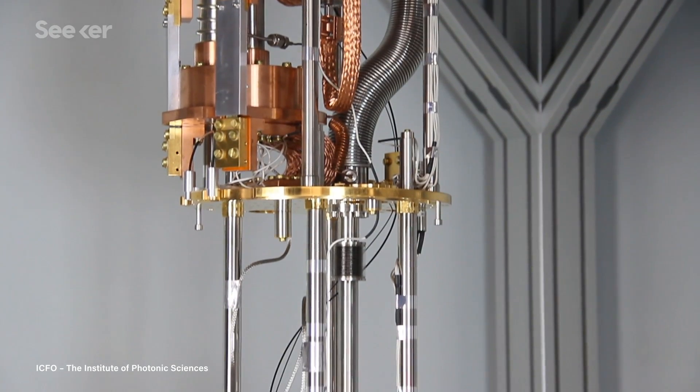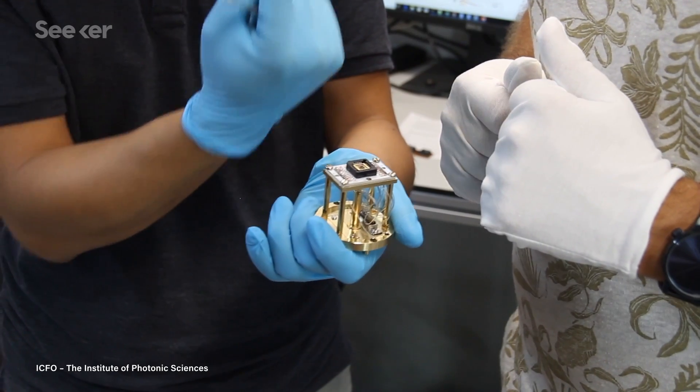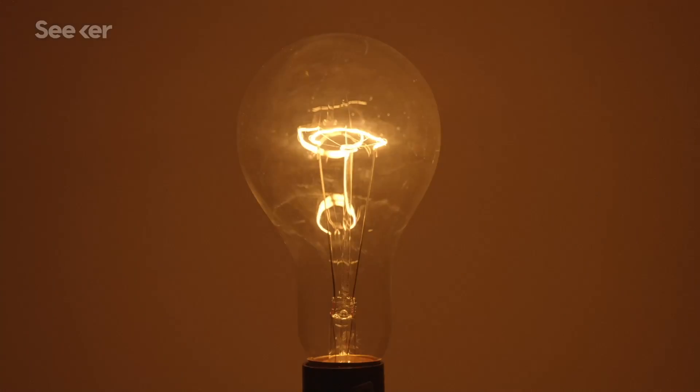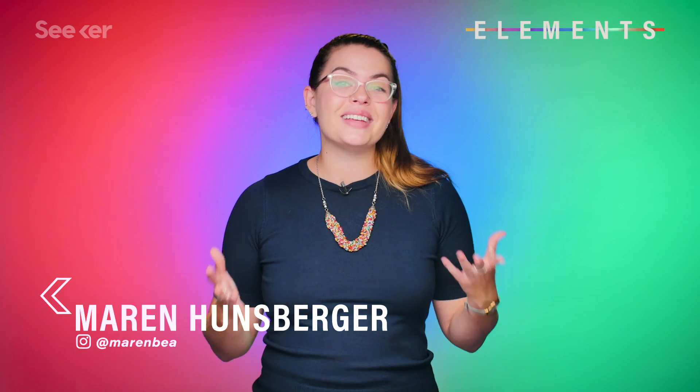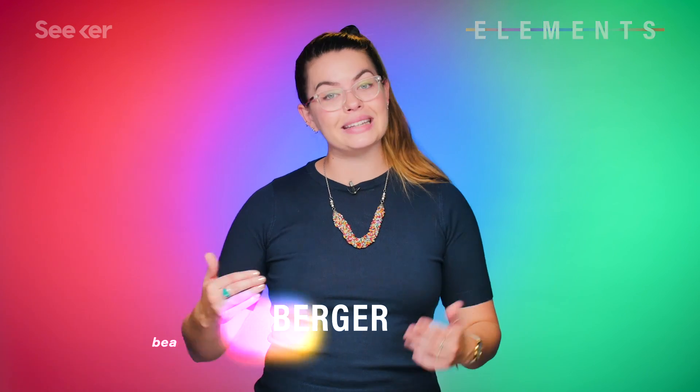I have got some mega news for you, my friends, and it involves two of our favorite words: graphene and superconductors. Let's just dive right in, shall we? To understand this latest news, we have to go back to last year.